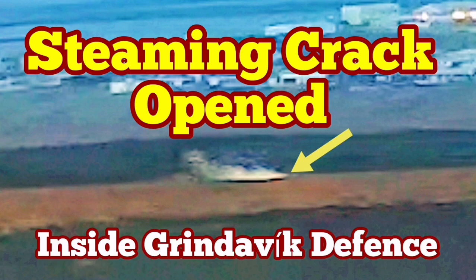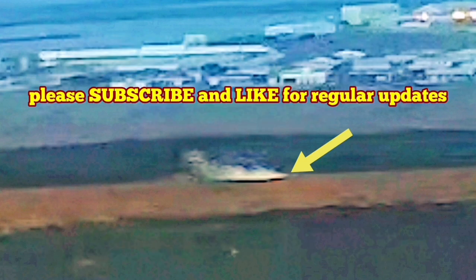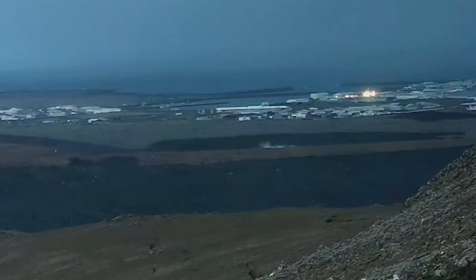In the latest eruption in the Reykjanes Peninsula, Iceland, the town of Grindavík has to be evacuated again. This is the fifth time we have an eruption in the Grindavík rift valley — this is the name I've given to this rift valley.